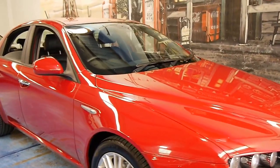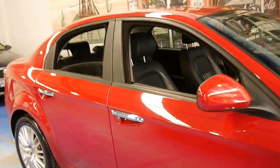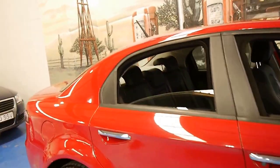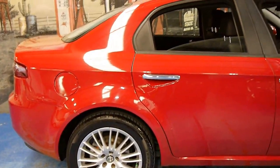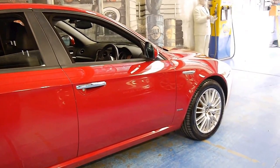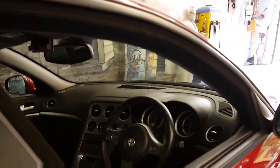Welcome to the Old Timer Centre. My name is Philip Tarrant and today we have for you a 2010 Alfa Romeo 159. It's a JTDM, which means it's got the turbo diesel engine, and it's done 109,000 kilometres.